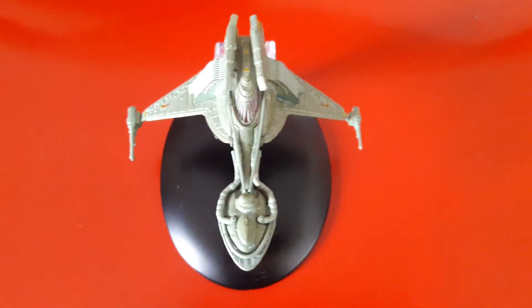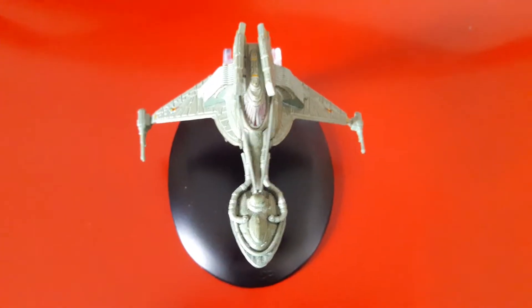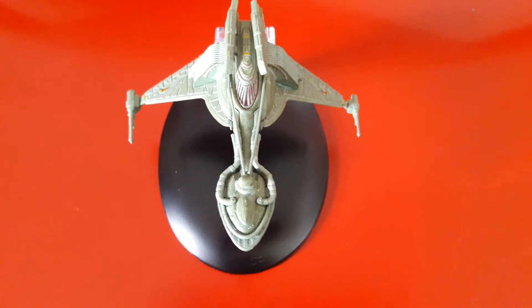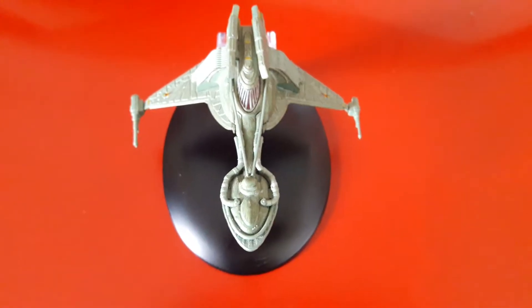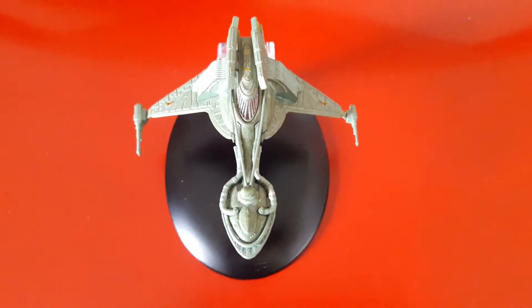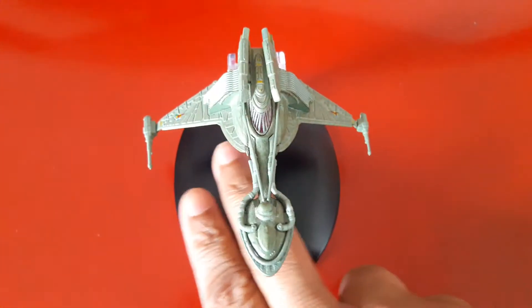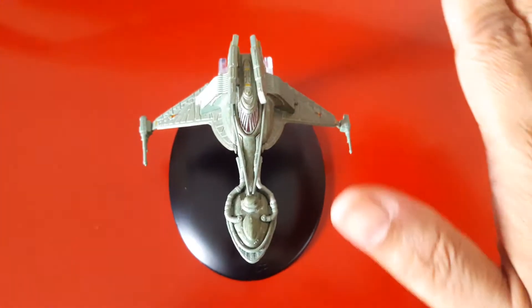Here we go, my fellow Trekkies — it's a close-up look at the 22nd century Klingon bird of prey. This is actually my second take. I shot this video quite a few weeks back, but unfortunately something went wrong during the transfer, so I deleted the original file off my phone without checking it. So I had to do this again — that's okay, I pretty much love this model.